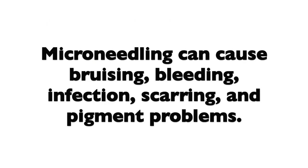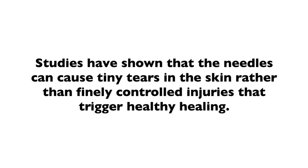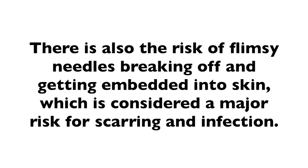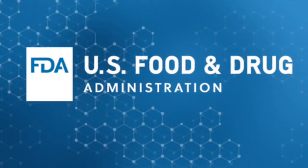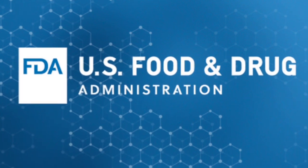Microneedling can cause bruising, bleeding, infection, scarring, and pigment problems. Many of the devices sold online are not of surgical grade. Studies have shown that the needles can cause tiny tears in the skin rather than finely controlled injuries that trigger healthy healing. There is also the risk of flimsy needles breaking off and getting embedded into the skin — a major risk for scarring and infection. The FDA is expected to soon regulate at-home microneedling devices to protect the consumer.